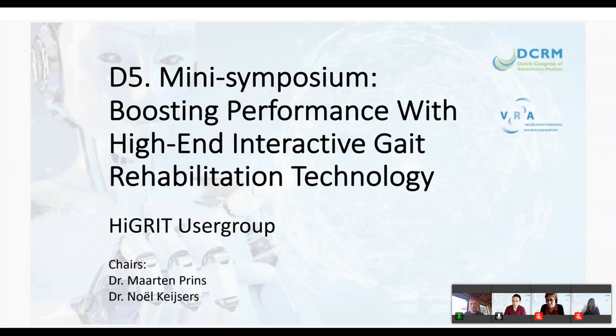We should start now. Welcome everybody to our mini symposium — boosting performance with high-end interactive gait rehabilitation technology. My name is Noel Kijsers, and this week I will be appointed as a professor at the Radboud University. I'm also senior researcher at the Signature Technique, and I will share this session together with Martin Prince.